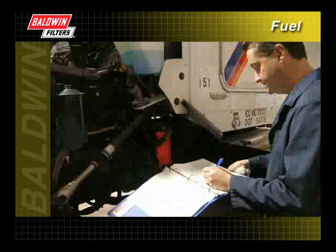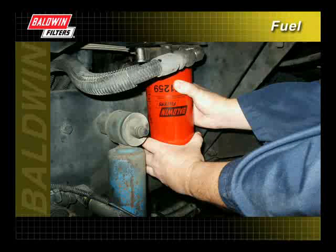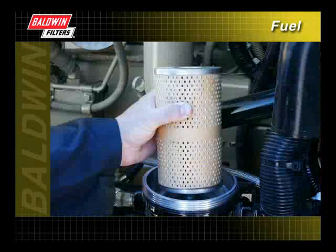In addition, we have talked about proper filter maintenance and the typical signs to look for when determining fuel system problems. And lastly, we have shown the installation techniques for both spin-on and cartridge-style filters to ensure proper filtration.